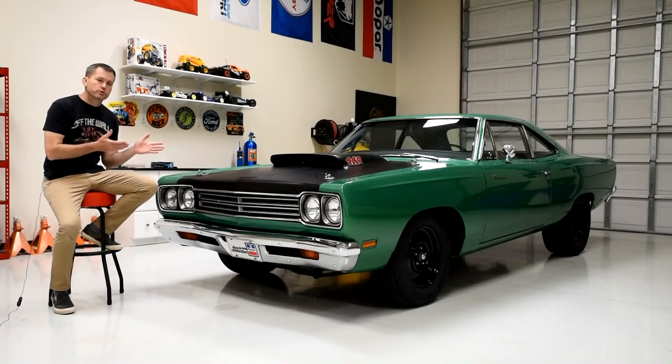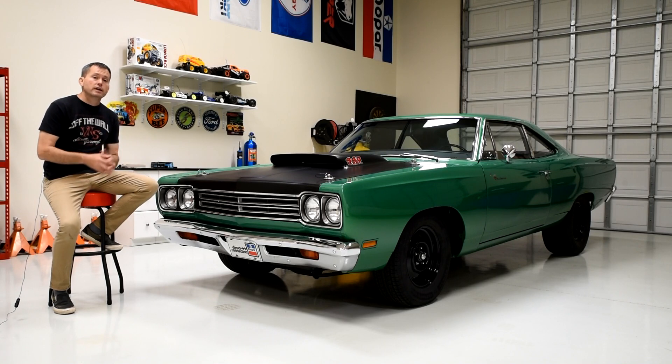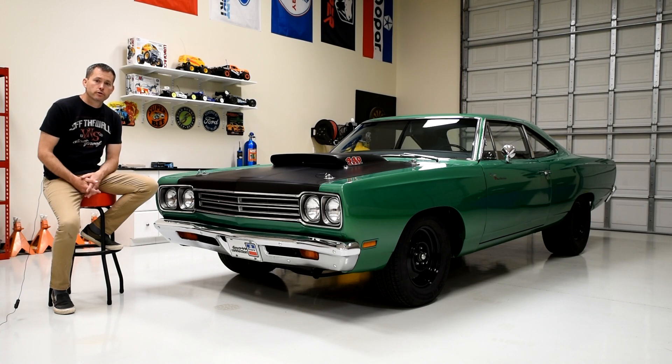Chrysler didn't produce the A12 cars to sell a bunch of them. They built the A12 cars to win races — it was racetrack credibility. Throughout the 1960s, the Big Three — Ford, Chrysler, and General Motors — were constantly trying to outdo each other to build better, bigger, and faster cars at the racetrack.